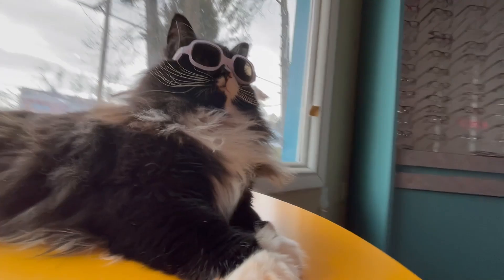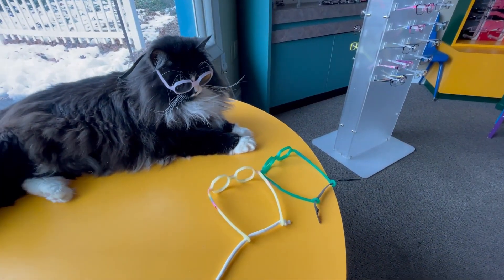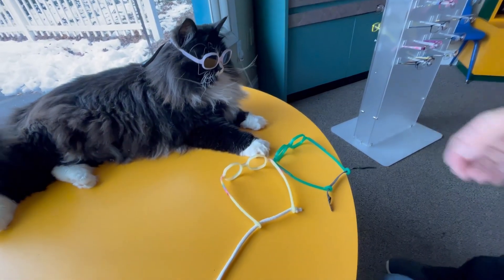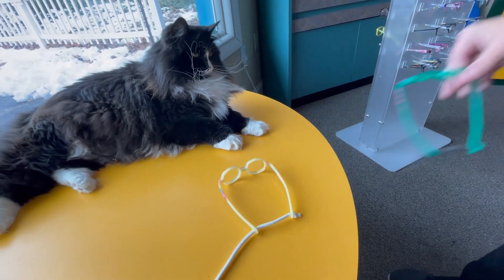She almost always picks the green glasses. I wonder what she'll pick. Which pair of glasses do you want — this one or this one? Still likes the green. Here, can we take these off? You're not happy when I take them off, are you?